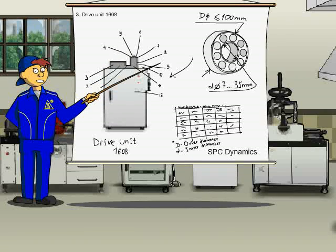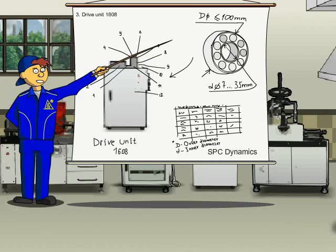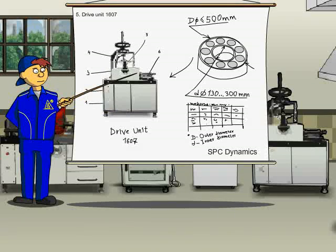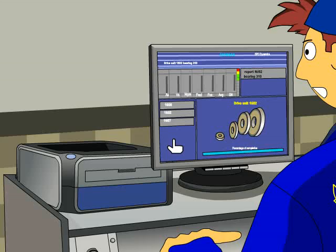Drive 1608 is designed for bearings with an inner diameter of between 7 and 35 millimeters and an outer diameter not more than 100 millimeters. Drive 1602 is designed for bearings with an inner diameter of between 10 and 120 millimeters and an outer diameter not more than 310 millimeters. Drive 1607 is designed for bearings with an inner diameter of between 130 and 300 millimeters and an outer diameter not more than 500 millimeters. Each drive is controlled by a diagnostic station based on an industrial controller with inbuilt Compacts RPP software.